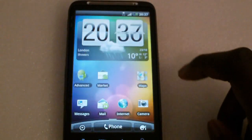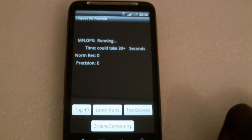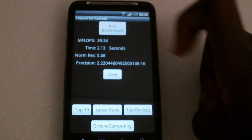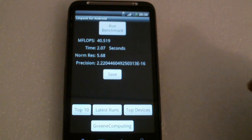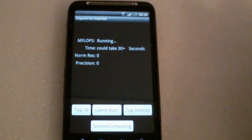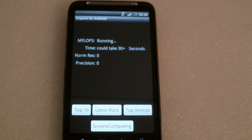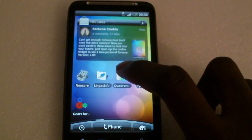Next we're going to run the Impact benchmark and see what kind of scores we get. We've got 39, 39.34, then 40, 40.519 — it keeps going up and down. Doing it one more time, the average score we're getting is around 40, which is fairly good. Moving on to the next test: Quadrant.